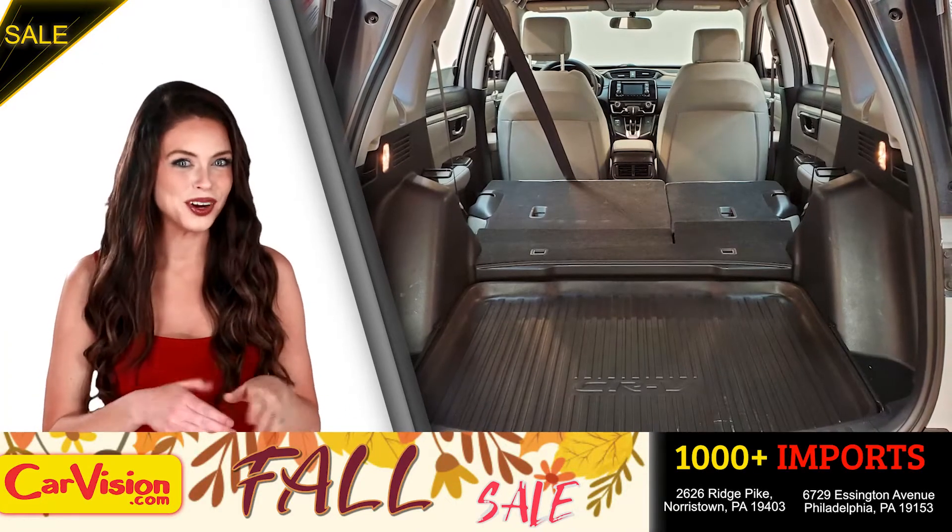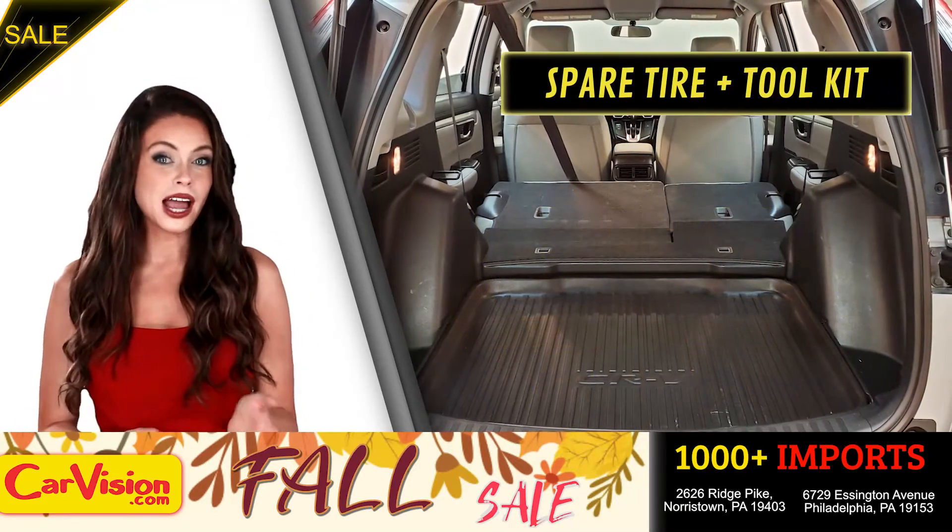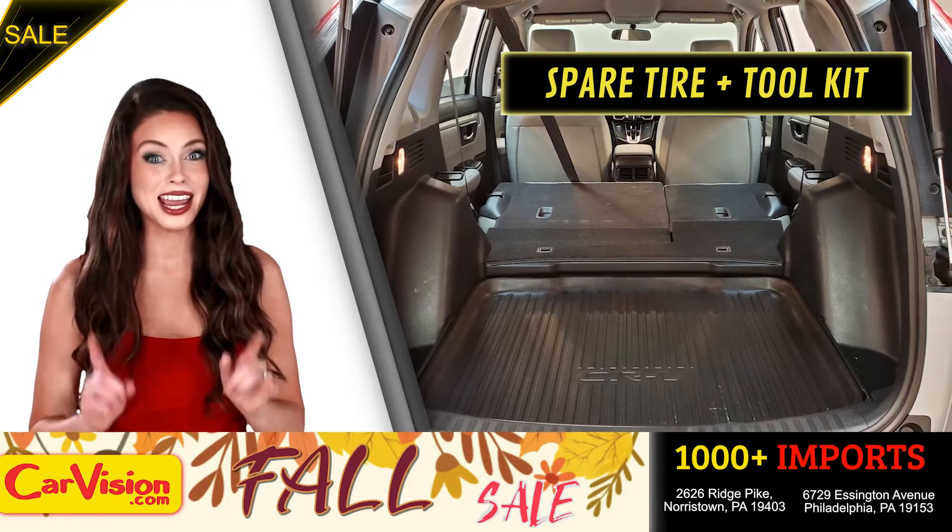Let's check out the trunk, the main storage or luggage compartment. Great space for your needs. Below you have the spare tire, a spare tire tool kit, and mats.